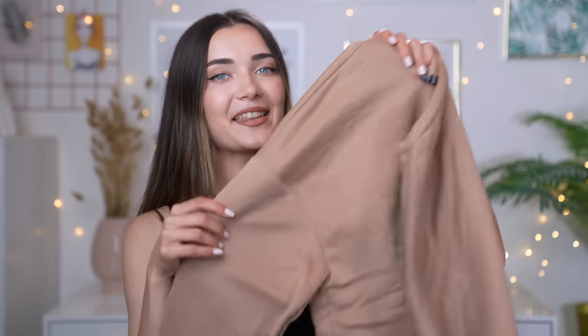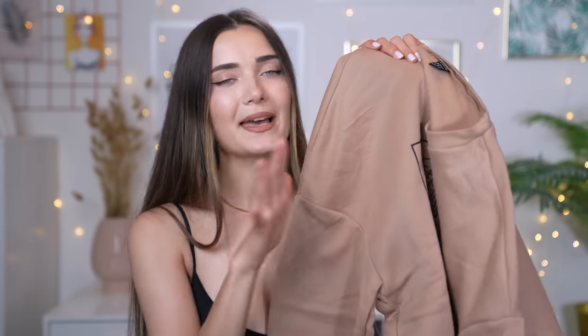I feel like SHEIN has such an abundance of patterned sweatshirts — they always have really cool ones that are easy to wear with the coolest prints. This one has the Japanese wave painting on it. It's a really simple, slouchy kind of fit, and I know I'm going to get so much use out of it. It's actually lined with fleece on the inside, and the shoulders are dropped to give that slouchy look.